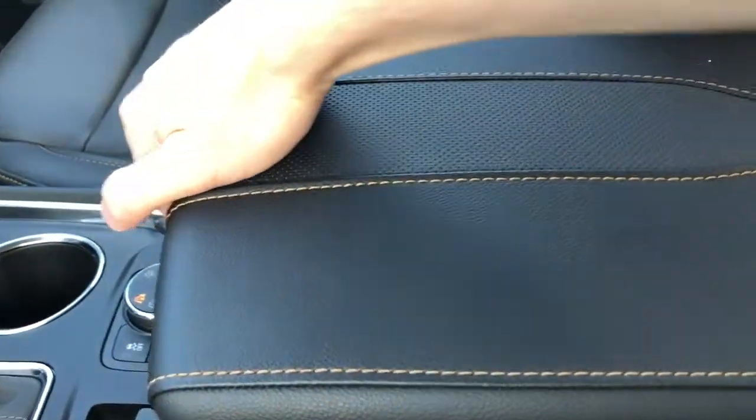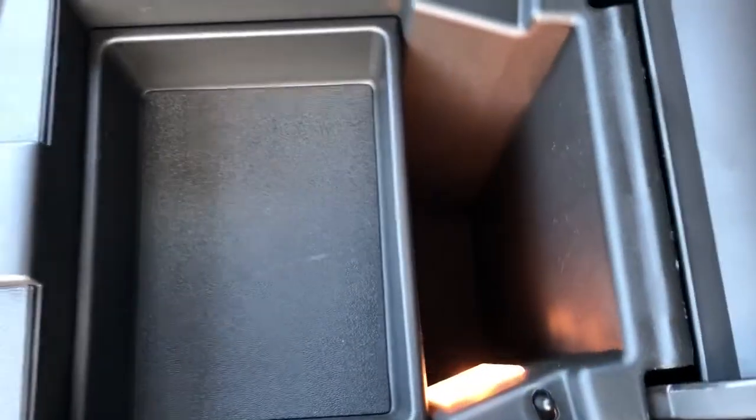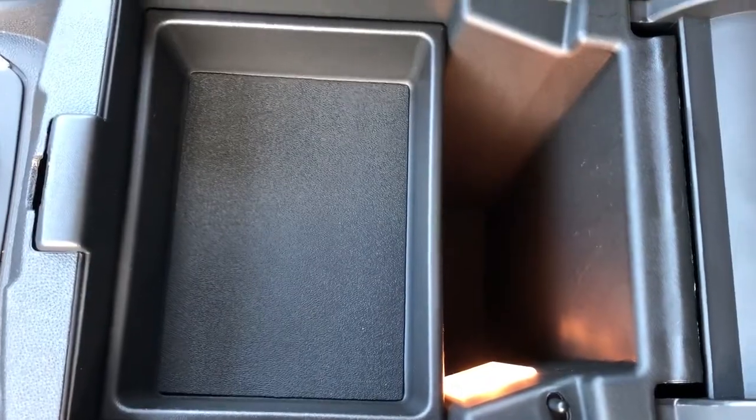Here we have our padded leather center console lid. Inside we have plenty of storage room as well as a removable tray and light.